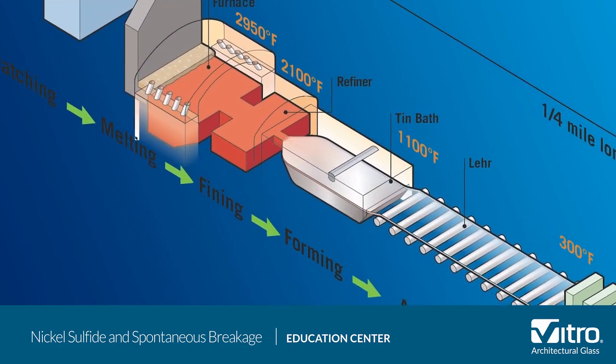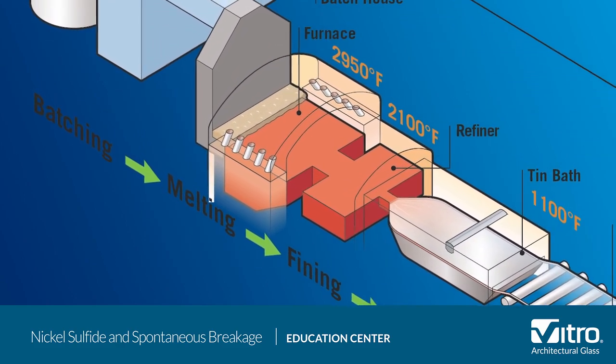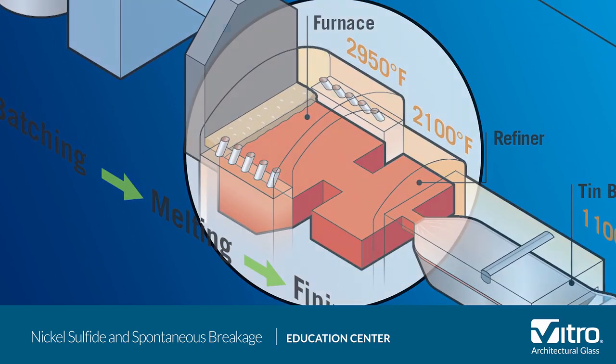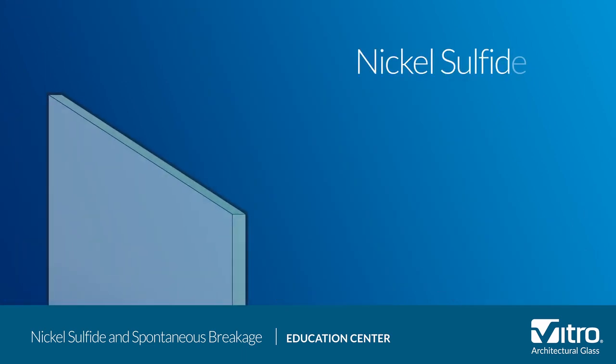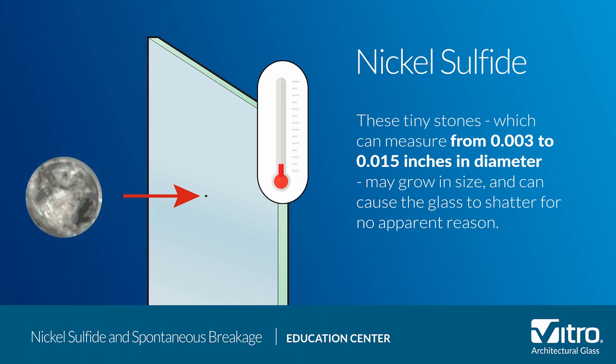This stone can form due to nickel infiltration during the float glass production process, and it can end up in the center tension zone of tempered glass. When that piece of tempered glass is exposed to varying temperatures in its final installed position, this tiny stone — which can measure from three thousandths to fifteen thousandths of an inch in diameter — may grow in size and cause the glass to shatter for no apparent reason.